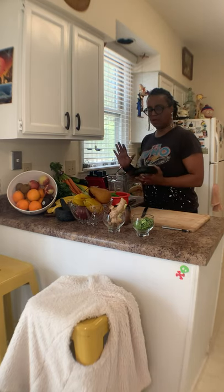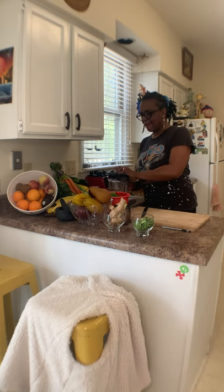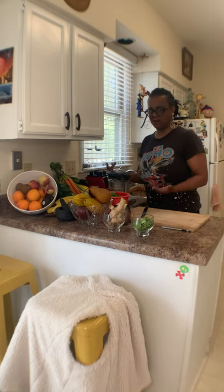Spend no more than a hundred bucks on a good blender. And just take the time now to get used to putting good stuff in your body from the earth.